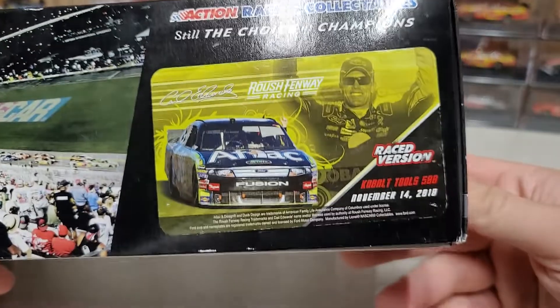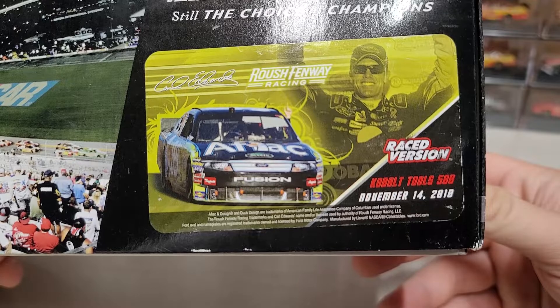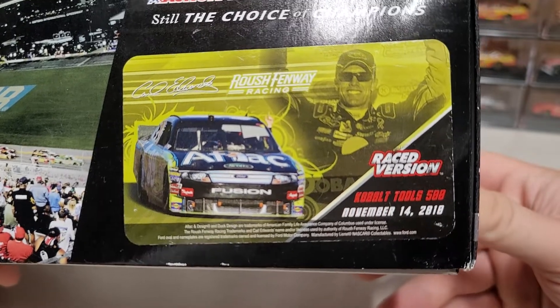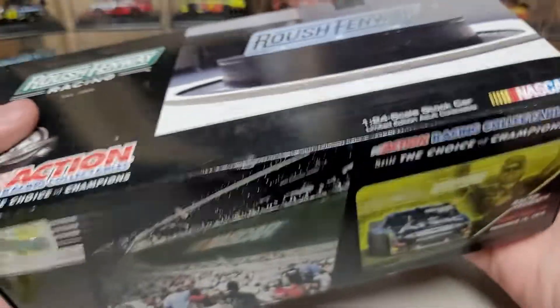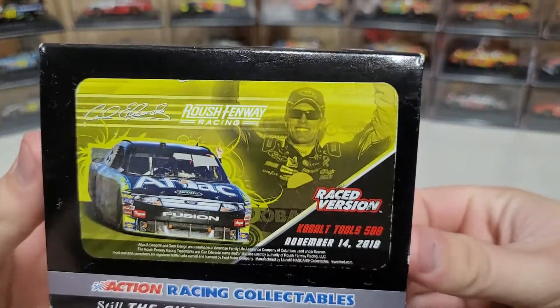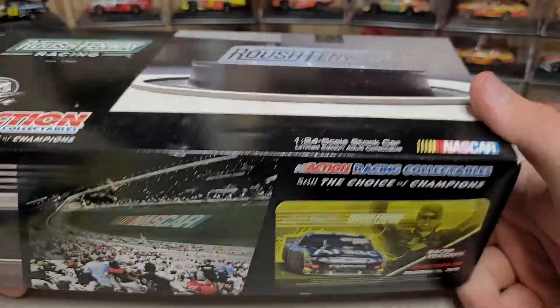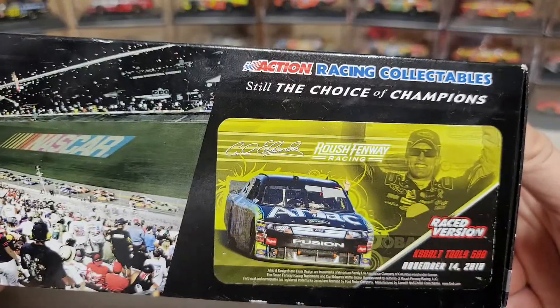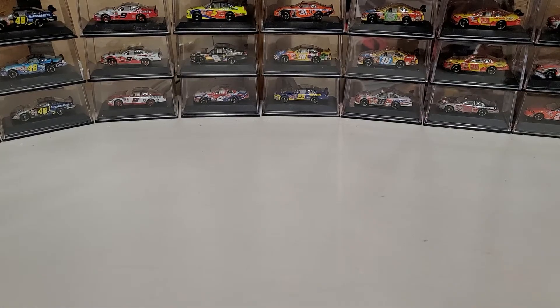Here you can see a picture of the car — it's got the big windshield banner, you can see it's got AFLAC. We've got the raced version Cobalt Tools 500, November 14th 2010. Carl Edwards, Roush Fenway Racing box. This is the 2010, which means it has a splitter but it also has a wing.